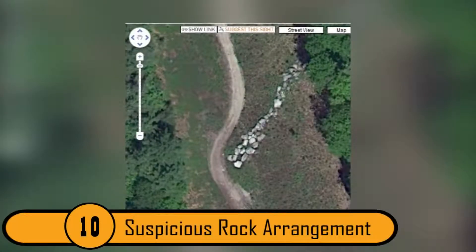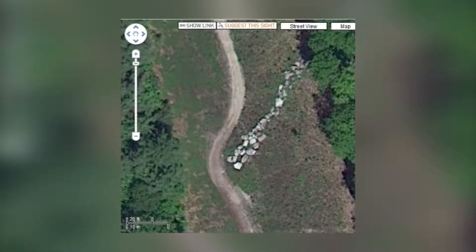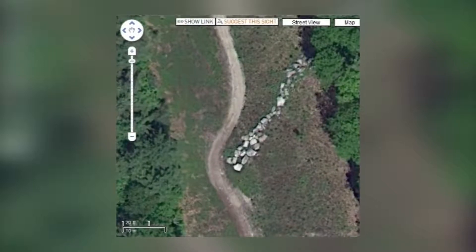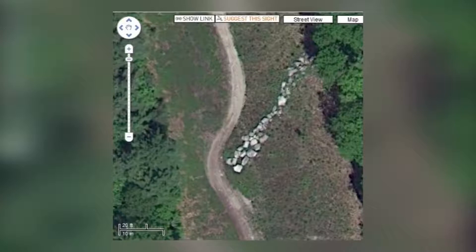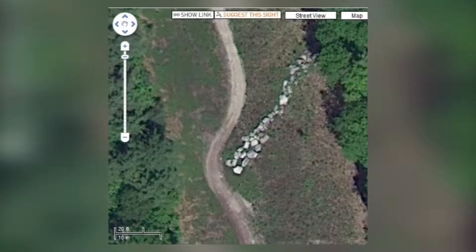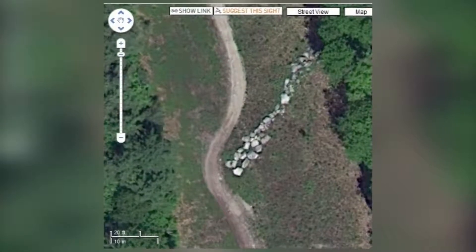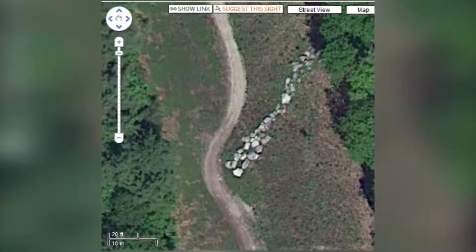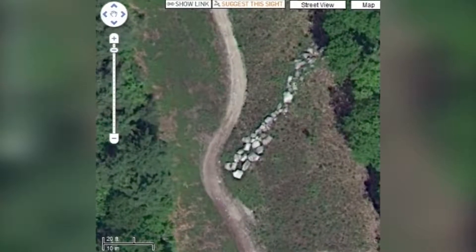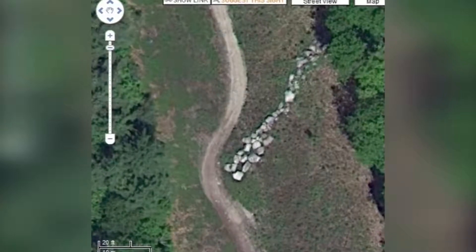10. Suspicious Rock Arrangement. This photo was captured in Cumberland County, Maine. It is a photo of what looks like a dirt road, which would be normal except for the strange rock formations leading to it. These rocks look like they are very heavy; therefore, it is highly unlikely that someone carried them up to the road. We may never know how the rocks got into this arrangement in the first place. This is another instance where people believe that aliens had something to do with it.